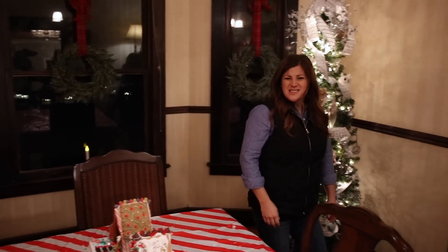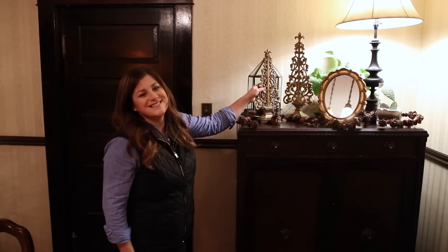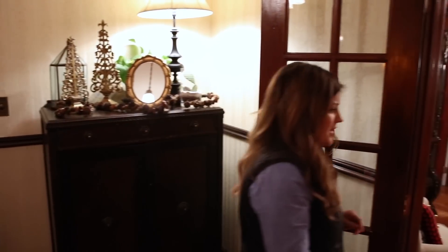I think that kind of does it for Christmas stuff in here. I've got a little pine cone garland right here, and oh — these are little gold Christmas trees. I kind of forgot I had those right there. That must have been one of the first things I put out this year. So let's move into this room.